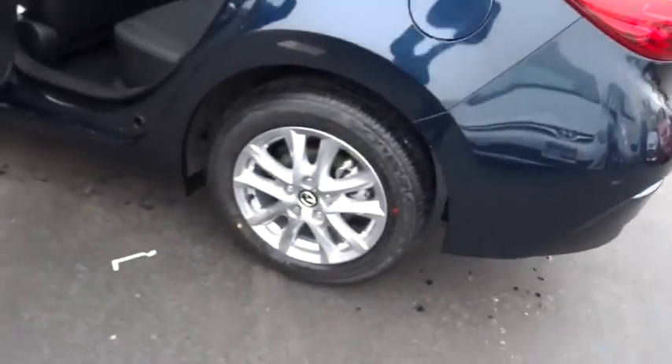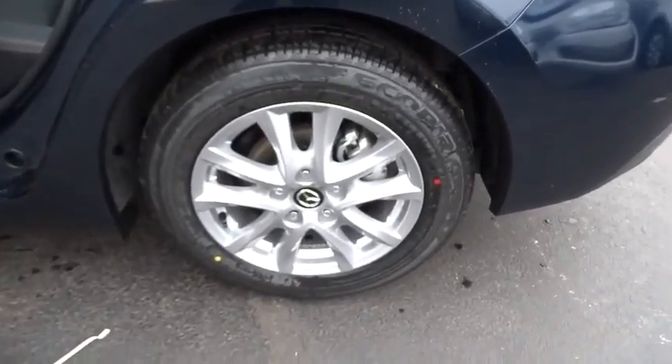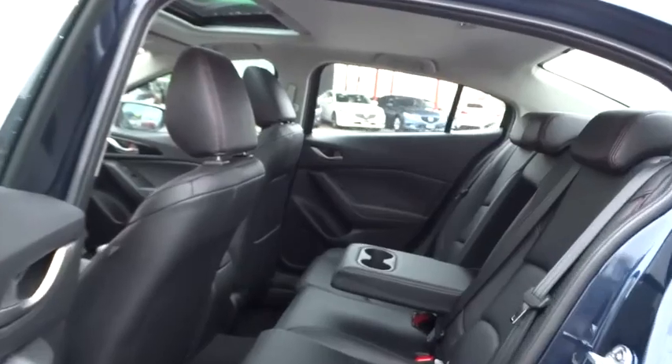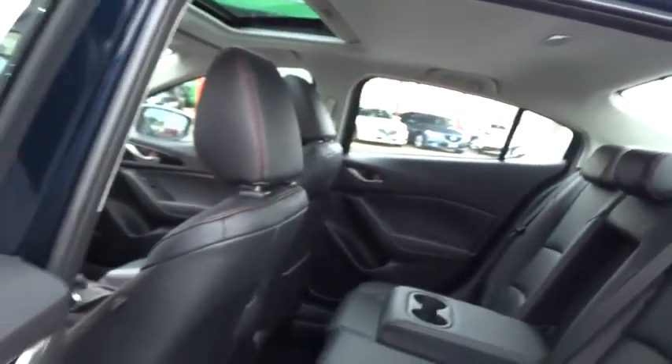Engine immobilizer, power rear window sunshade, low tire pressure warning, four-piece floor mat set. If you like it online, you'll love it in your driveway. Take it for a spin today.